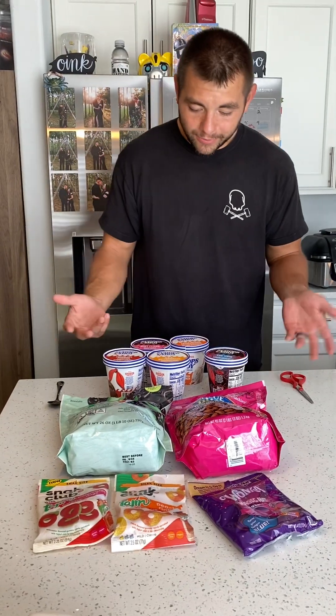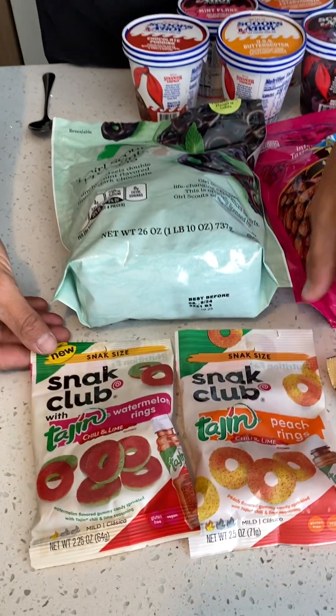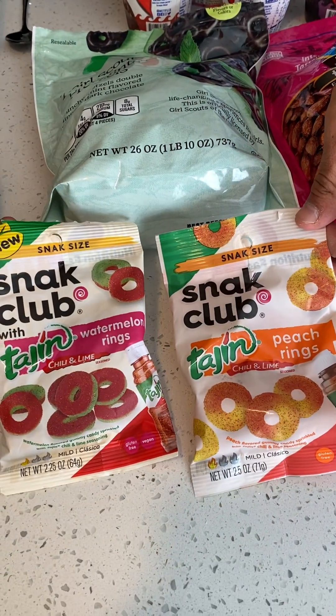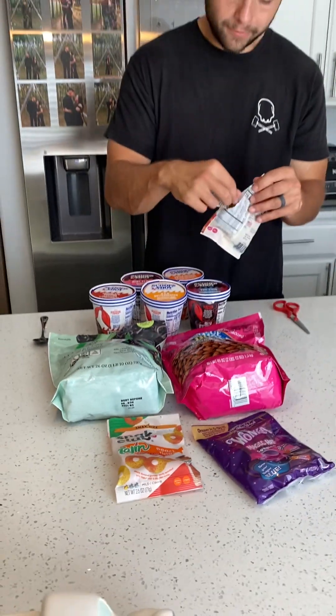Welcome back. This week we have a lot of new things to try. We're going to start out with these: the Snap Clubs, the Peach Ring, and Watermelon Rings. These are from the Dollar Tree.